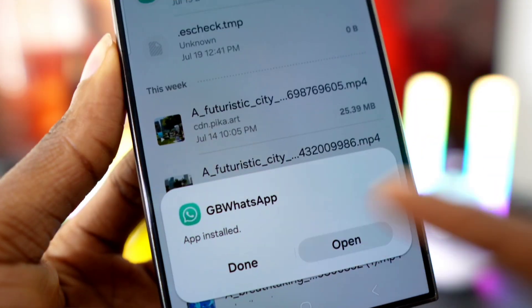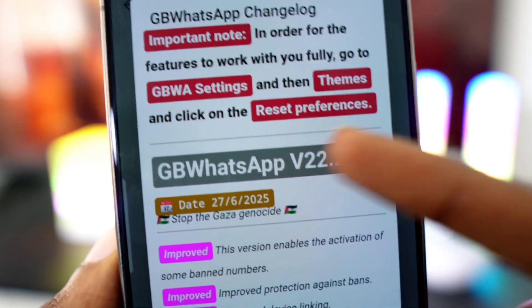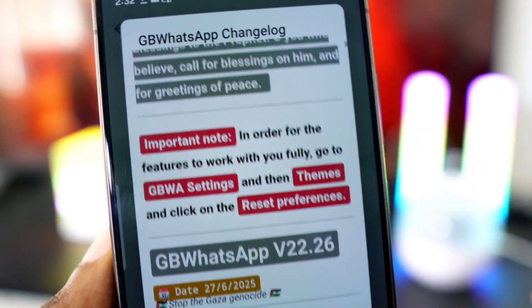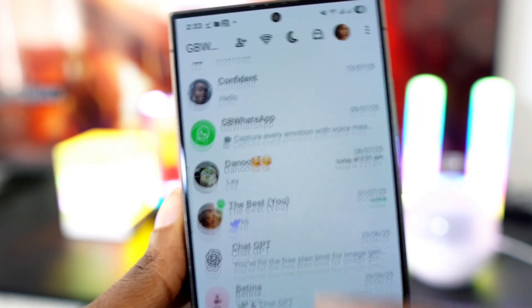Now open the app and there it is — version 22.26 is live. There are several improvements inside; I'll be breaking them down in the next videos, so stay tuned guys.